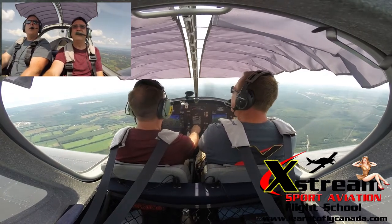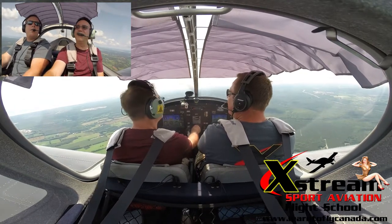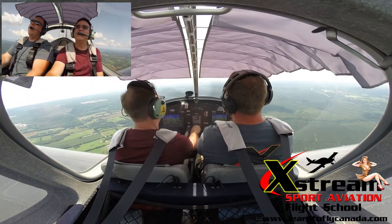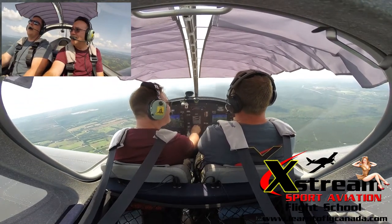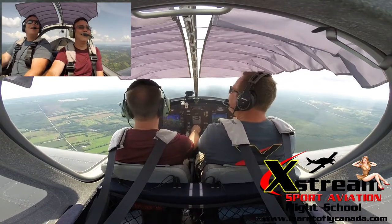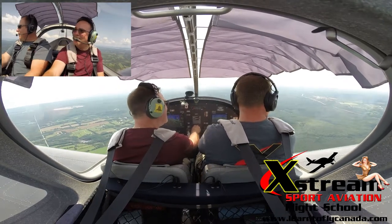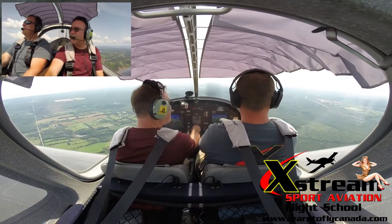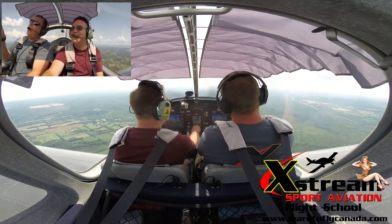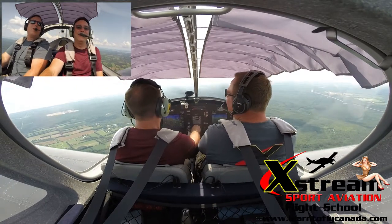The air is a lot smoother than I thought it was going to be today. I thought we were going to get the crap kicked out of us up here. This is like a three on a scale of one to ten of how bad it could get — I thought it was going to be an eight. Once you see that cauliflower look at the top of clouds, it starts a little bit of a warning to the pilots.